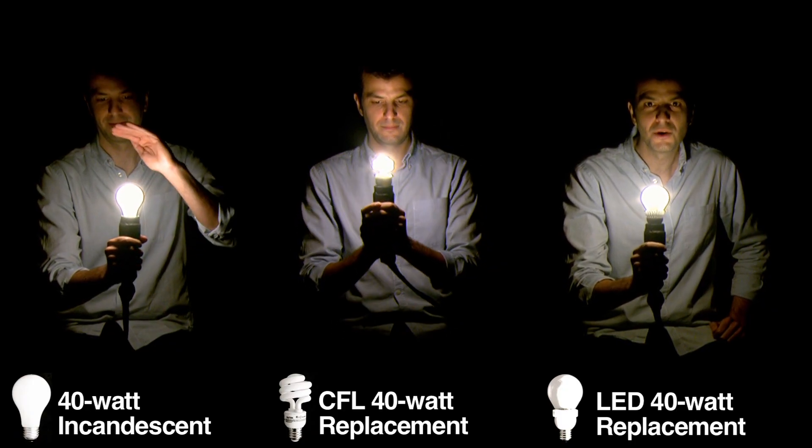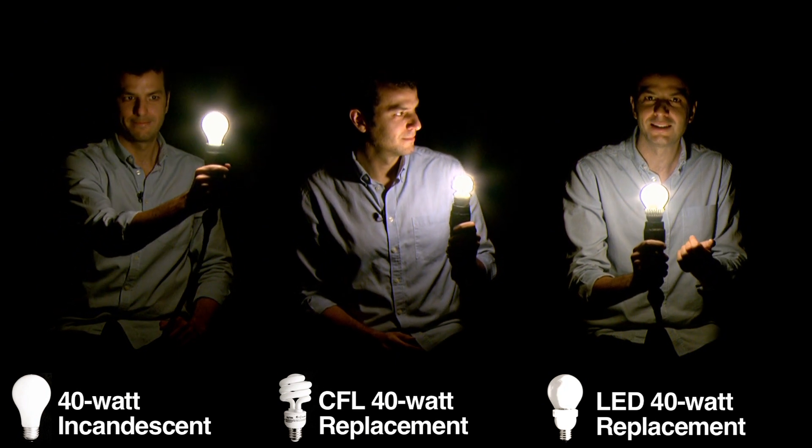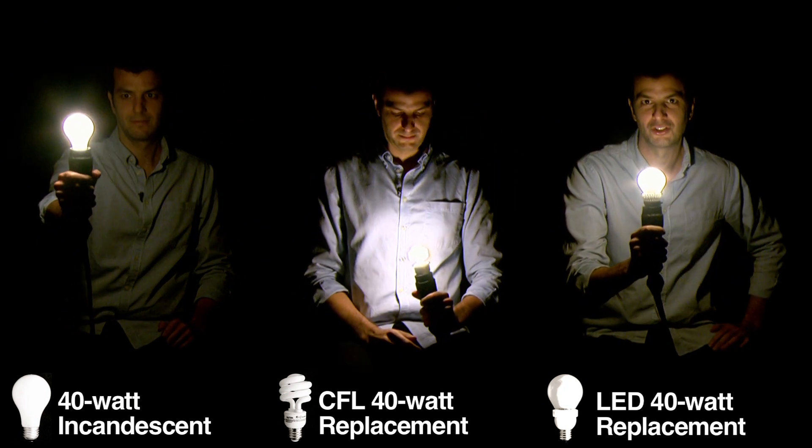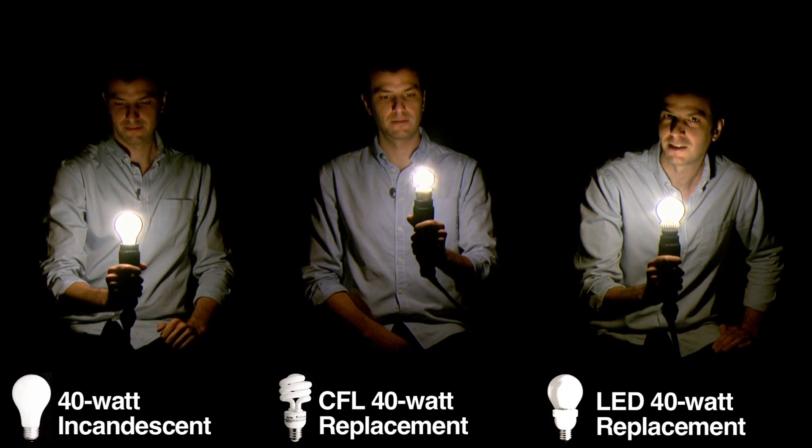Of the three, LEDs are the most energy efficient bulbs. The light is very similar to incandescents, and in fact this model even looks like a traditional bulb. So there you have it — a side-by-side-by-side comparison of incandescent, CFL, and LED bulbs.